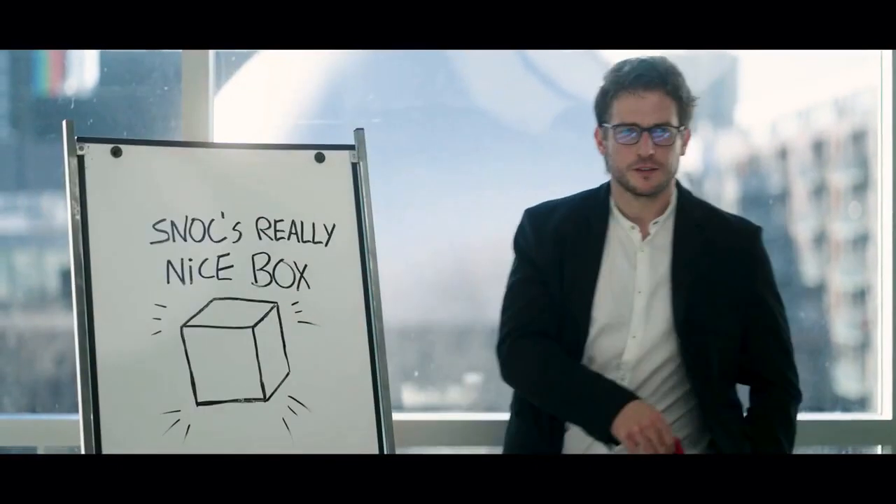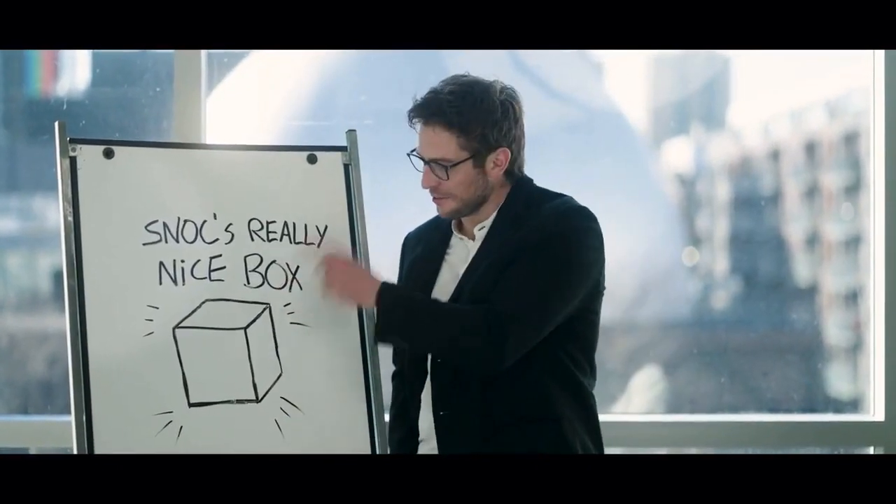And decided to rename this really nice box: Snox Really Nice Box.